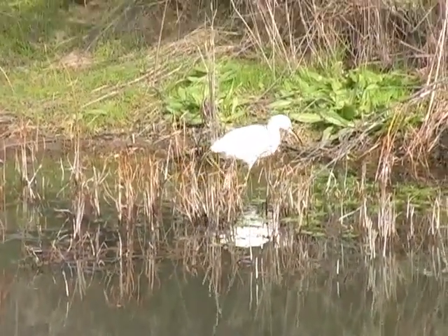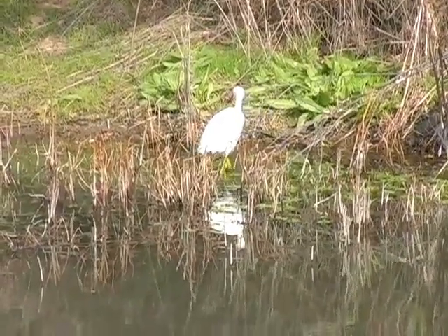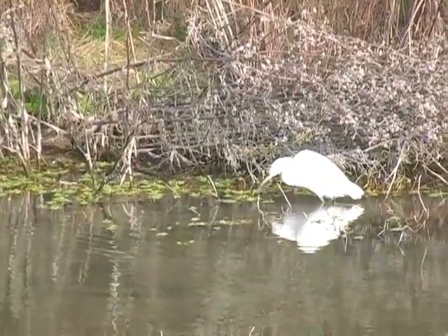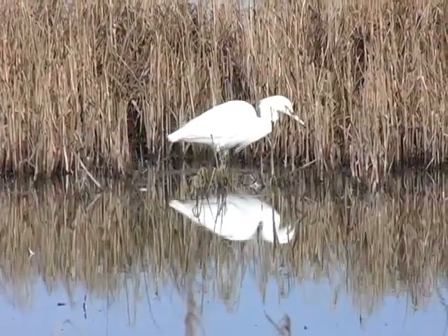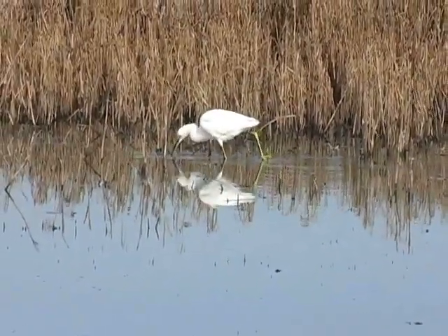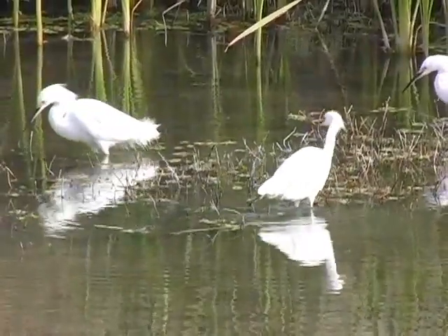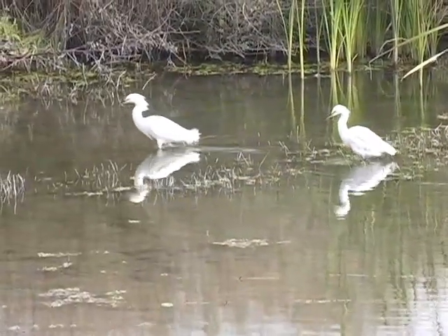Snowy egrets, on the other hand, move briskly through the water, stirring up prey with their feet. They can also be distinguished from their larger cousin by their slender black bill and yellow feet. In breeding season they are bedecked with beautiful, graceful plumes on their head, neck, and back.